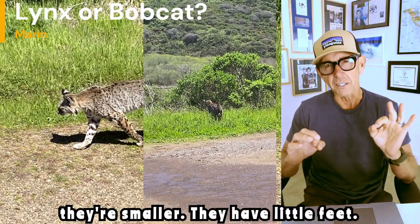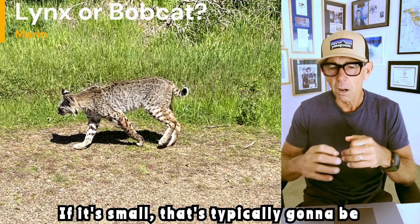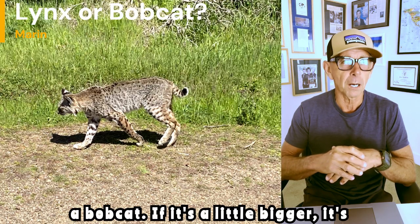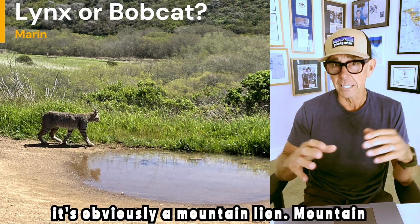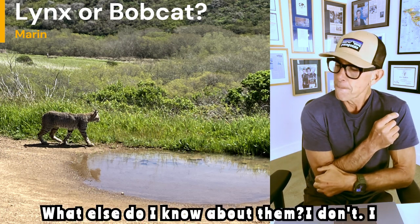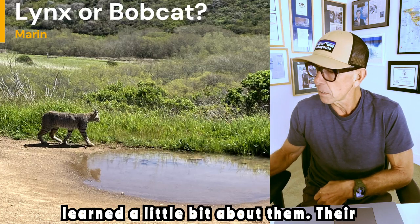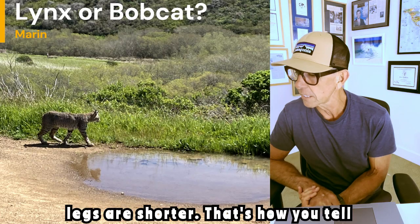Bobcats have little feet — their feet are small. So when you're finding cat prints out when you're hiking, if it's small, that's typically going to be a bobcat. If it's a little bigger, it's going to be a lynx. And if it's much bigger, it's obviously a mountain lion — mountain lion paw prints are hard to miss. Their feet are small and their legs are shorter — that's how you tell them apart.